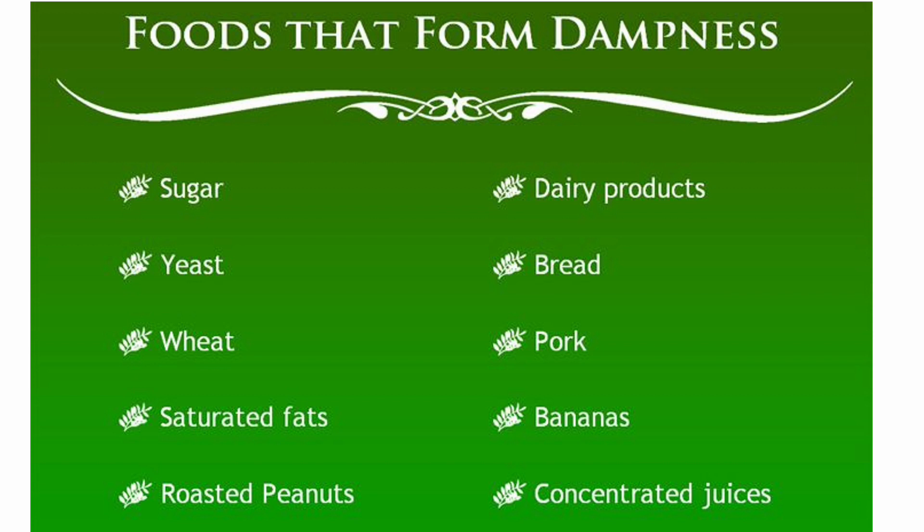Foods that form dampness: sugar, yeast, wheat, saturated fats, roasted peanuts, dairy products, bread, pork, bananas, and concentrated juices.